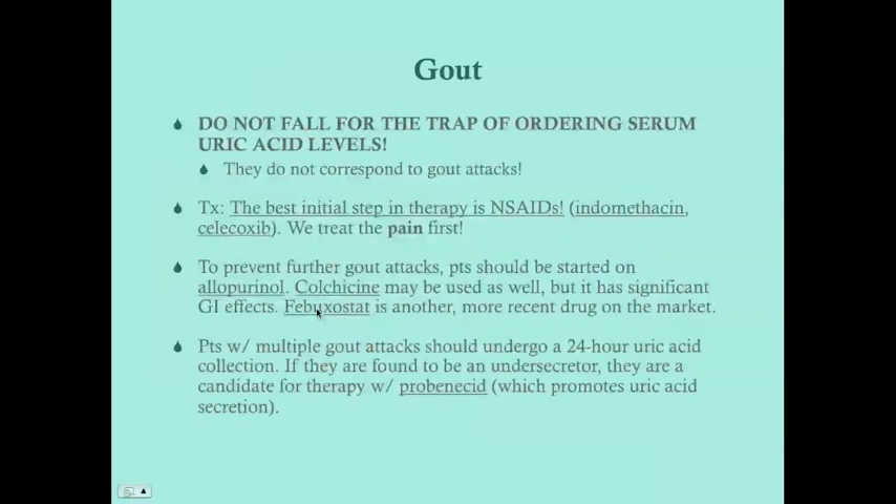What NOT to do when you think a patient has gout: do not order serum uric acid levels — that will be one of the wrong answers on a USMLE question. While most patients with gout do have high serum uric acid levels, the present level does not necessarily correspond to whether they are having a gout attack at that time. Uric acid level is not used for diagnosis; go right to arthrocentesis.